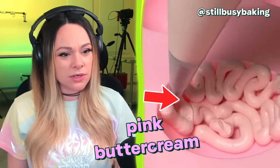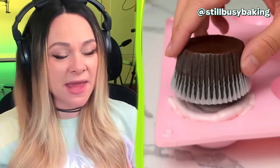She is piping pink buttercream into a mold, placing the cupcake on top, and flipping it over. It's a little brain — I love that. People come up with such clever techniques. It actually doesn't look very hard to do and it ended up looking awesome.